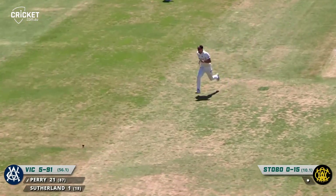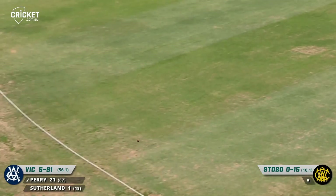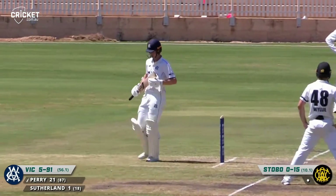And nicely tucked through mid-on here, Perry on the front foot, timing that beautifully — he just really leant on that. Quality shot there for four runs.